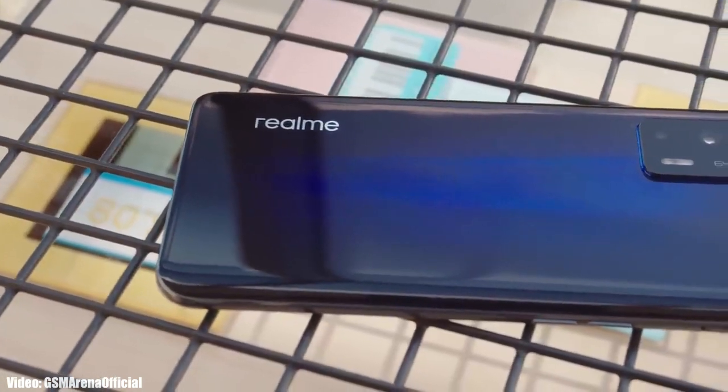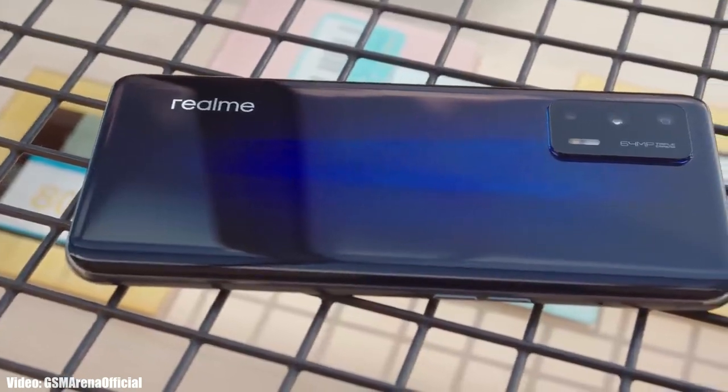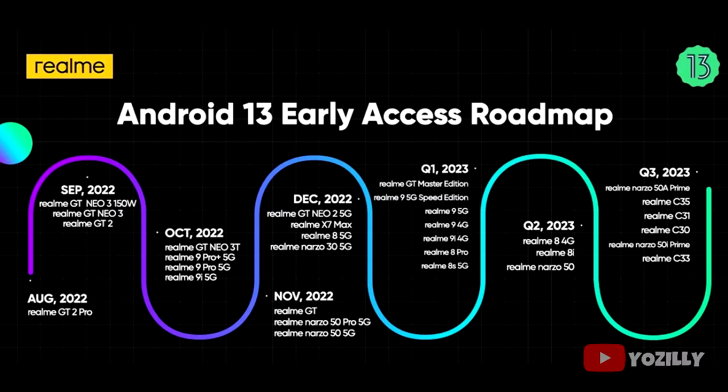Realme has released the official roadmap for the smartphones that will get Android 13 with Realme UI 4.0 on top. This is the complete list of Realme smartphones that are eligible for Android 13.